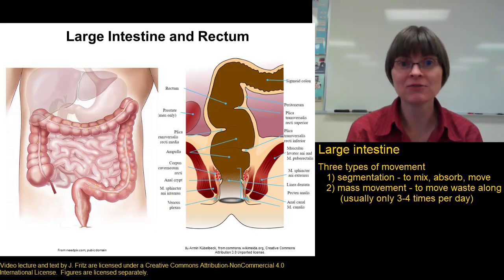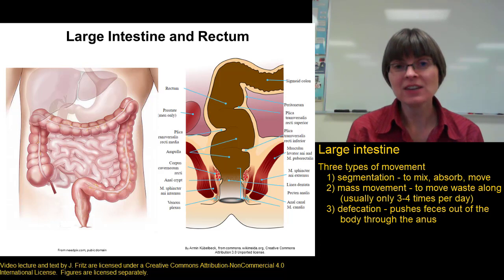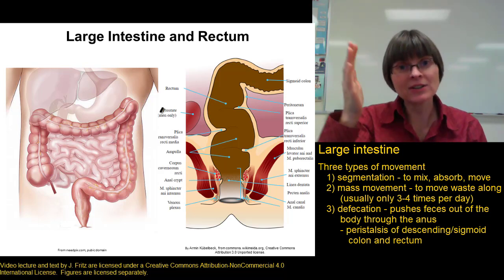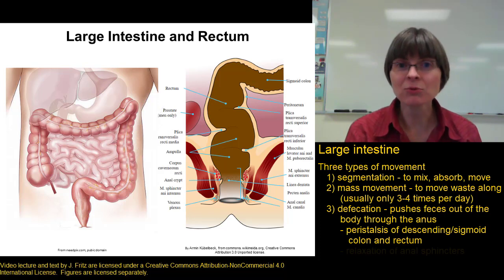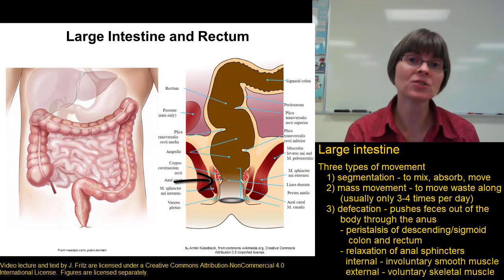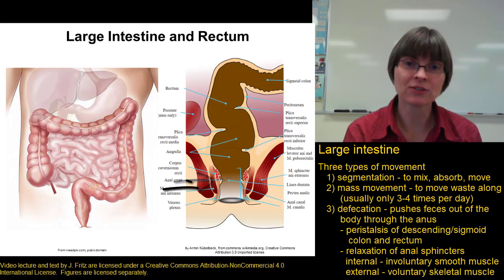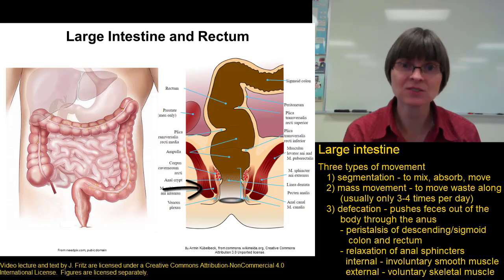The final type of movement involving the large intestine is defecation — the actual elimination of waste through the anus. Defecation requires coordination of a couple of things: peristalsis coming down the descending colon, along the sigmoid colon, and down the rectum, along with relaxation of the anal sphincters. There are two anal sphincters. The internal anal sphincter is made of smooth muscle, so we have no voluntary control over it. The external anal sphincter is made of skeletal muscle, which we do have conscious control over.